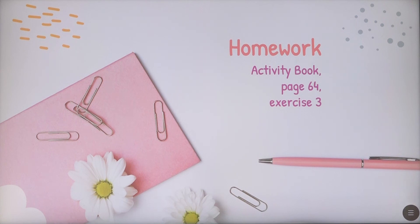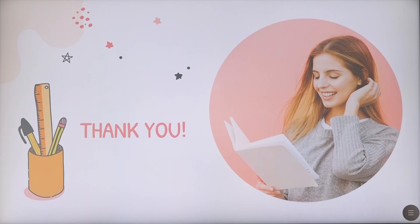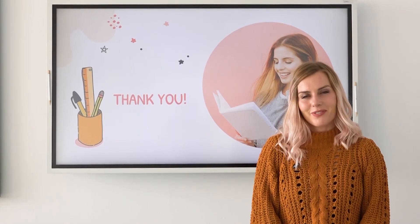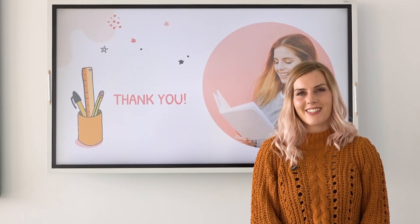For homework, please work on activity book on page 64, exercise number three, and I wish you good luck with that. My dear students, I really hope that you enjoyed this video. I will see you again in the next lesson. Goodbye.